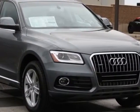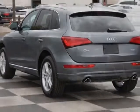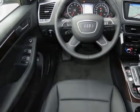Cargo net and the Premium Plus Package. Call 877-705-4252 or email our friendly sales staff today to schedule a test drive.